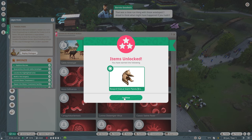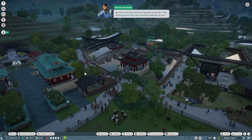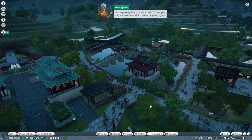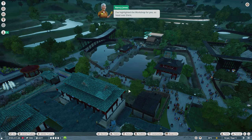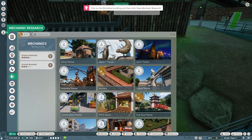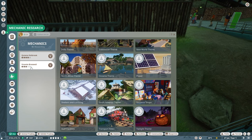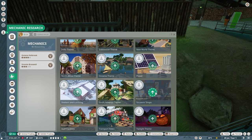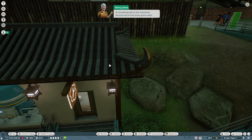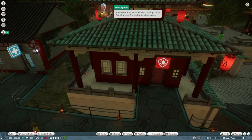That was a close-run thing with those antelopes. I dread to think what might have happened if you hadn't got them into quarantine as quickly as you did — fast thinking. Now that we've got all our urgent tasks in hand, we can focus on the guests. Head over to the workshop, select it, and click View Workshop, then assign a mechanic to research souvenir shops by dragging and dropping them onto it. We'll take Vincente Breswell and have him research souvenir shops.